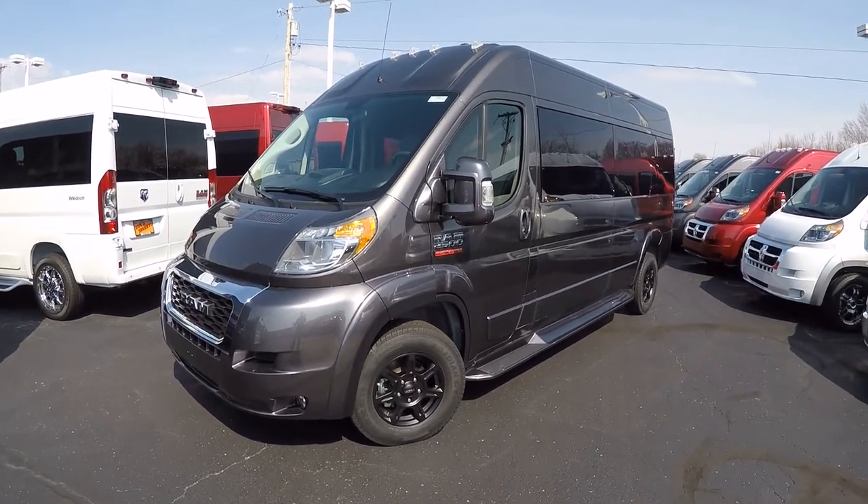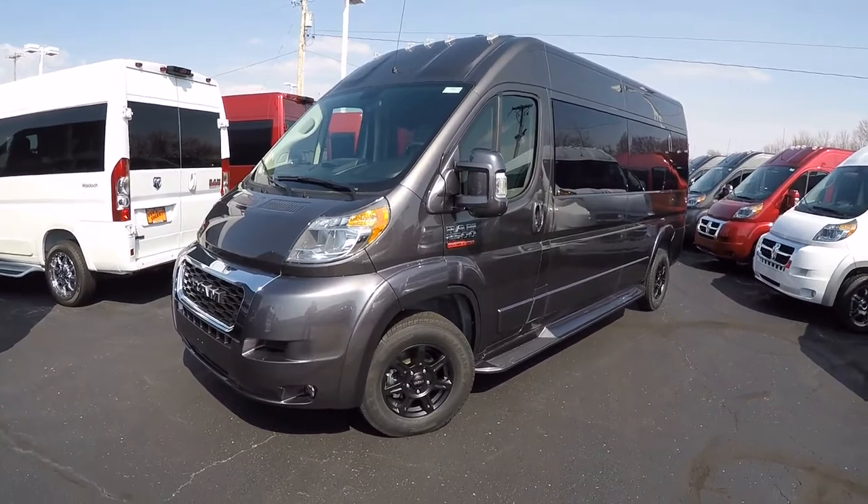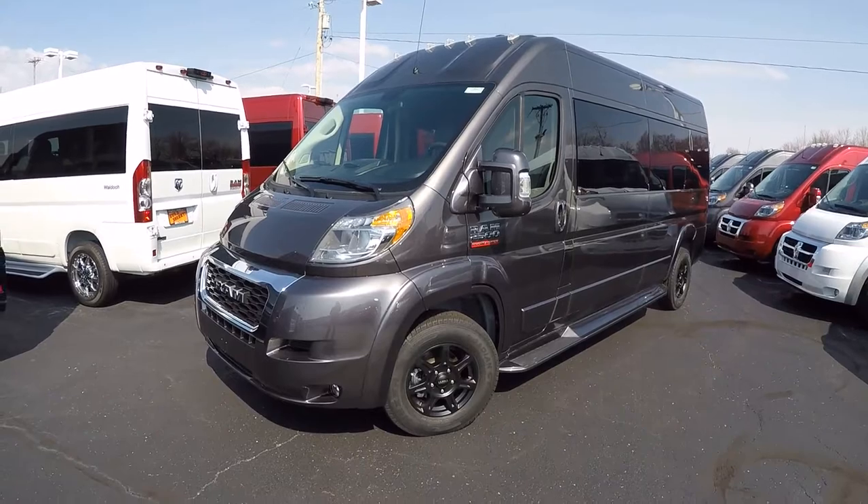2018s are at the best prices we've had all year — got to move them out. 2019s are showing up every single day, and here's a prime example of a 2019 that just showed up.